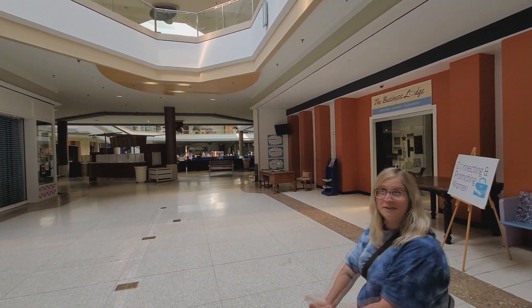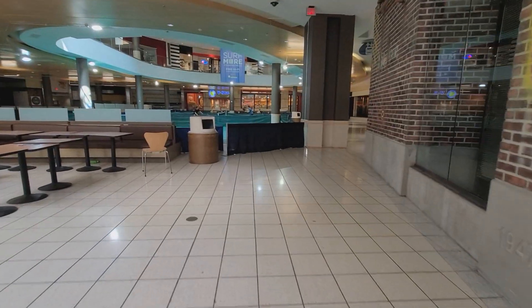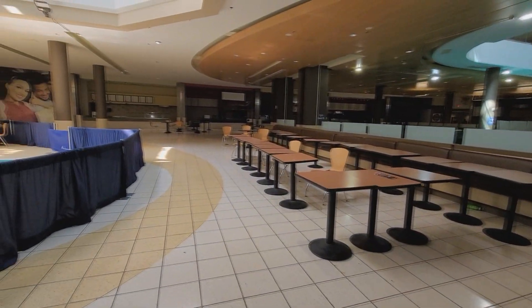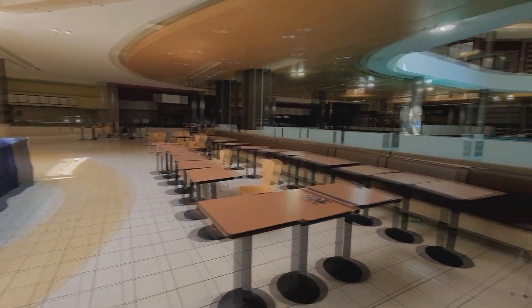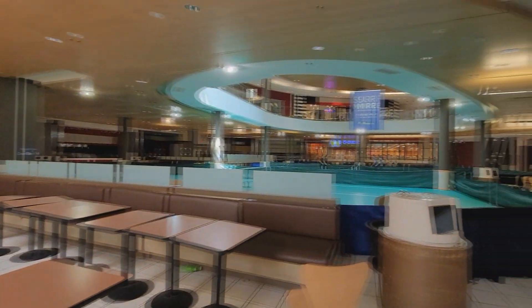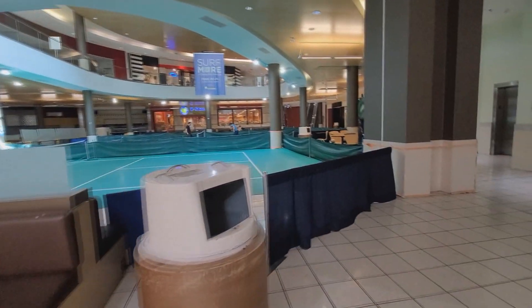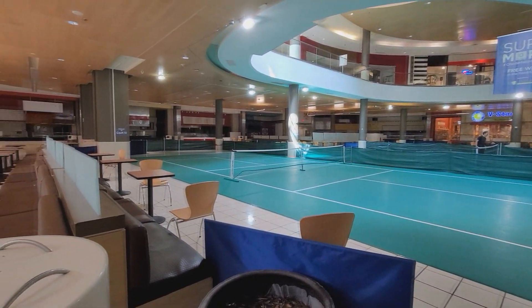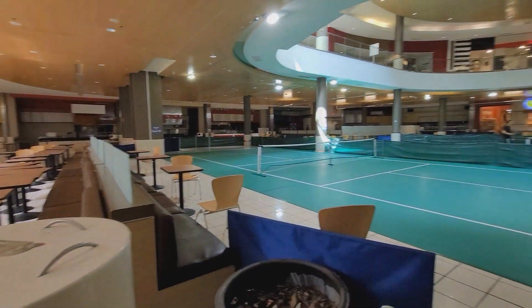Now switching to the food court. Literally this is what's left of the Chesterfield Mall food court. It's now pickleball — it's literally just straight pickleball. You got the Vista, all the restaurants — just completely pickleball.